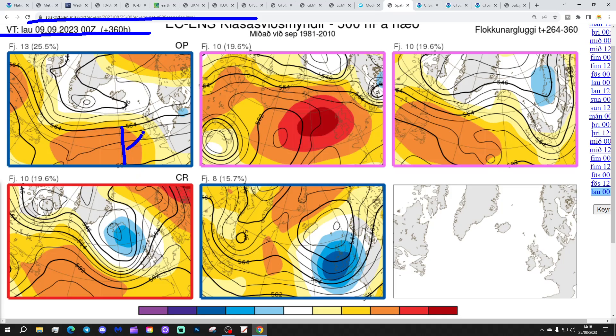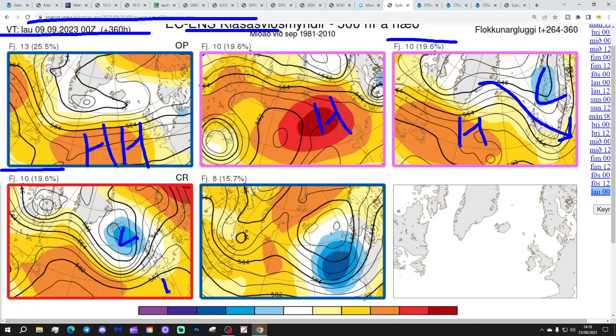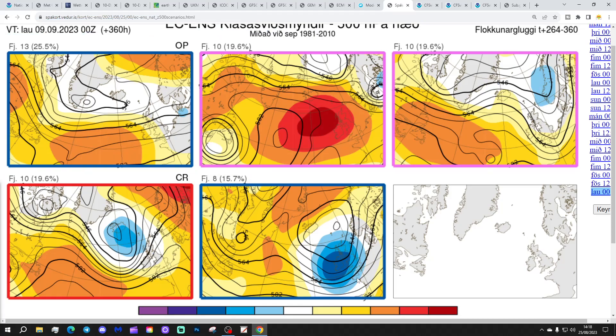Getting to day 14-15, the 9th of September: 13 ECM ensemble members show a ridge to the west-southwest bringing drier weather. Ten show high pressure over the top of the country. Another 10 show high pressure in the middle of the Atlantic with low pressure towards Scandinavia — a little showery with northwesterly winds. A further 10 show low pressure to the north and high pressure to the south, bringing the worst weather into the north. Eight show low pressure dominating. There's a lot of uncertainty here at both day 10 and day 14-15, and I think it's all down to the activity in the Atlantic — these tropical storms and hurricanes are creating a lot of uncertainty about what happens with the jet stream.